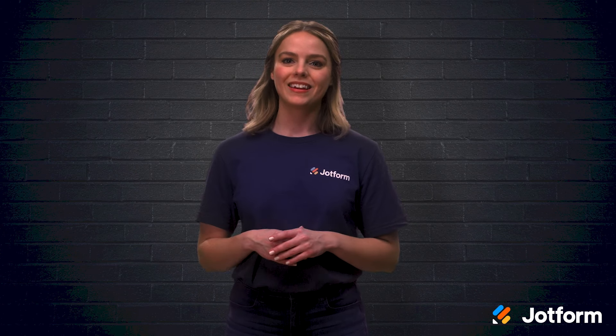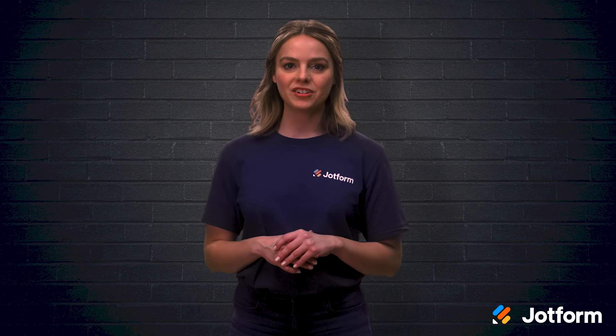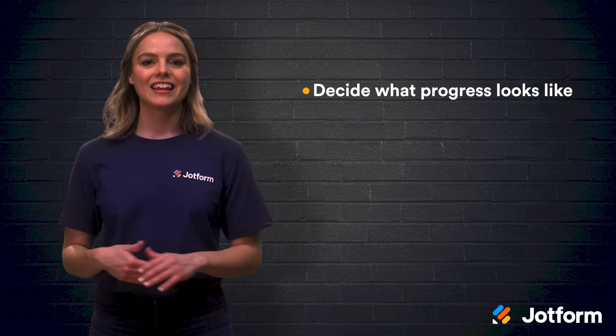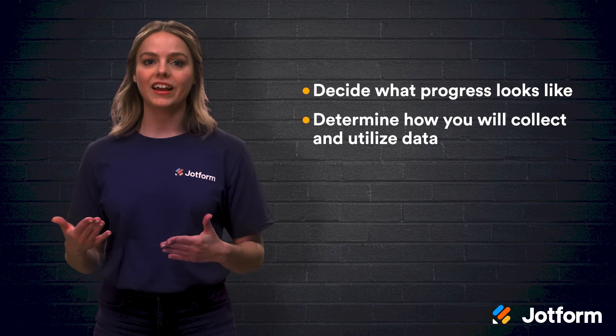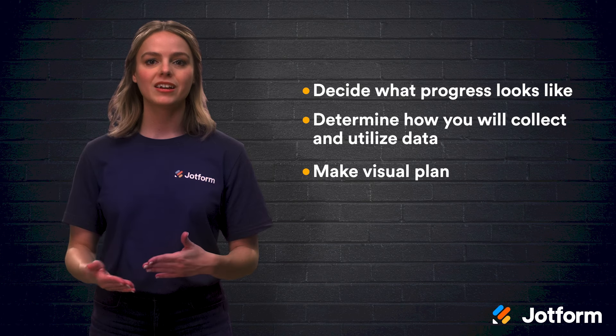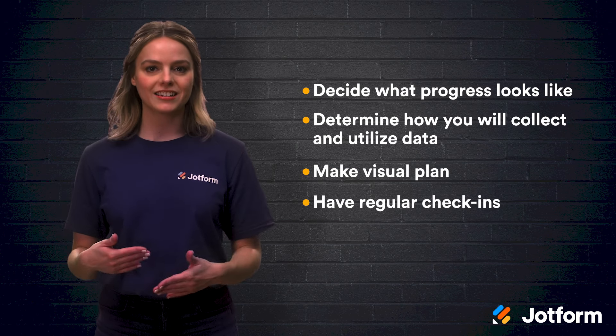Okay, let's review. Today, we looked at five different tips that can help you to improve your project tracking process. First, decide what progress looks like for your project. Then, determine how you will collect and utilize your data. Make a visual plan for your team, and hold regular check-ins to get status updates.